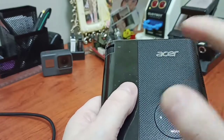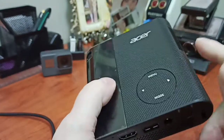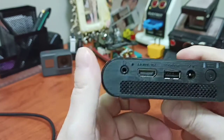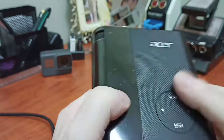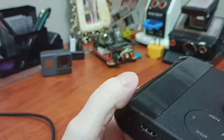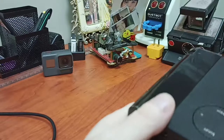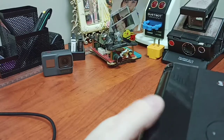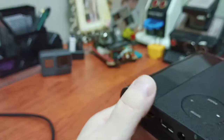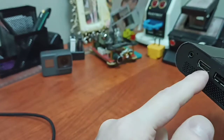It has a 20,000-hour lamp life — that's what it says on the website. It doesn't come with an onboard speaker, which is one of the downsides, but it's not a massive big deal. It has a really good battery and gives you up to four and a half hours of battery life. You can also use this to reverse charge, so you can charge your phone or something like that.